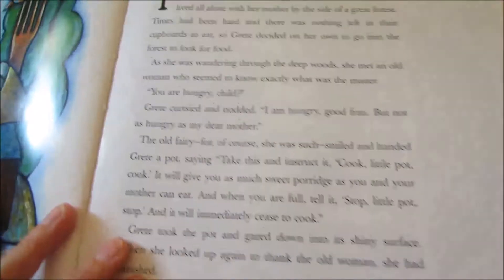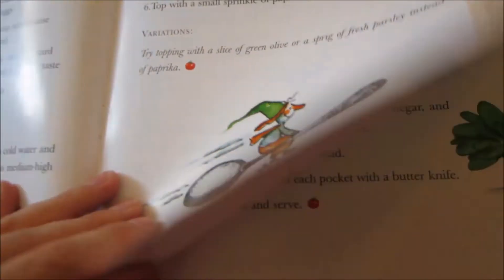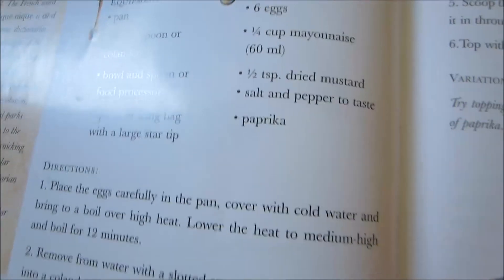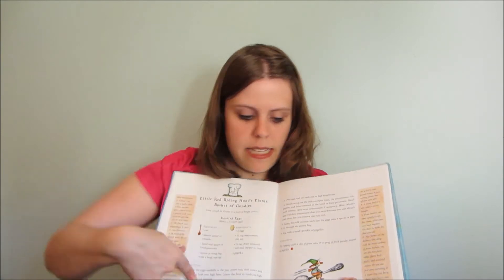It is a book that comes with multiple fairy tales, such as Little Red Riding Hood. And it has, at the end of the story, a recipe to go with it. So, for example, this one says Little Red Riding Hood's Picnic Basket of Goodies. And you have the full list of ingredients and how to make it.